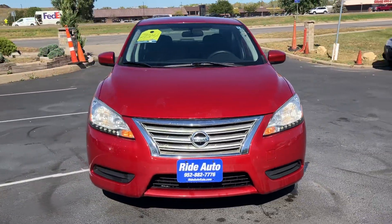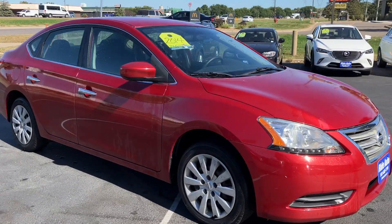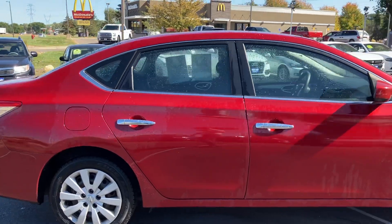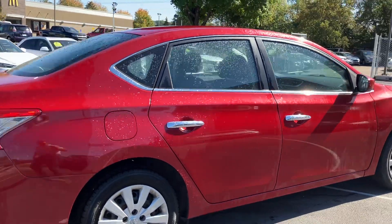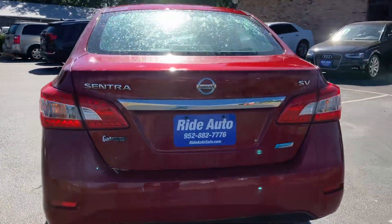Hello, welcome to Ride Auto. Pleased to have you with us where today we have this economical 2014 Nissan Sentra SV, a four-door sedan with a reliable and economical 1.8-liter four-cylinder. This is a clean title vehicle, Carfax certified, available free on our website.